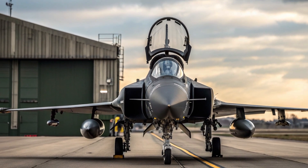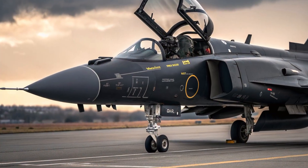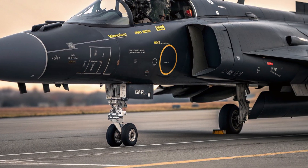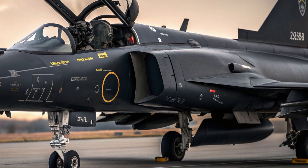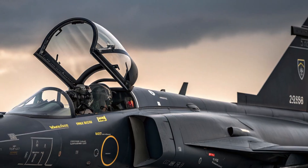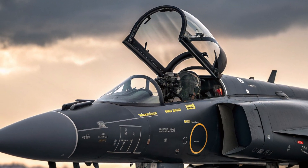The estimated unit price ranges between 70 to 85 million US dollars, depending on configuration, weapons packages, and support agreements. More importantly, its life-cycle and operating costs are significantly lower than many competitors, making it a long-term economical choice for air forces.